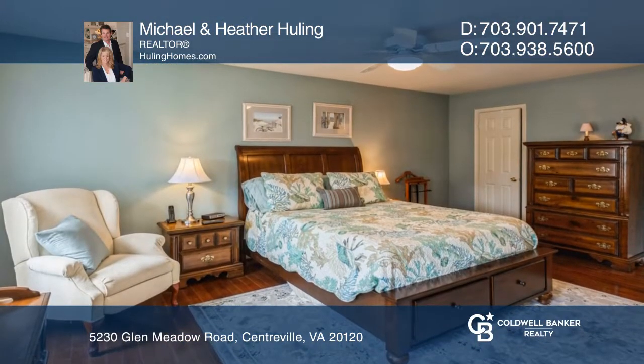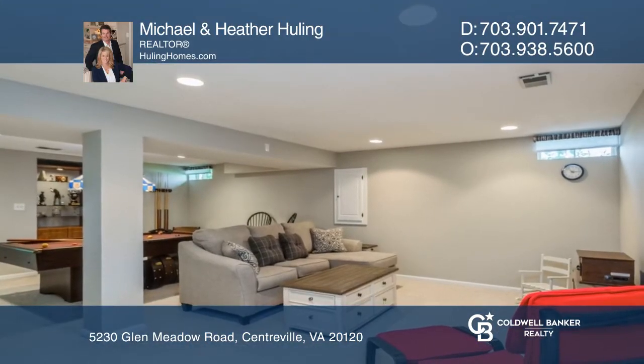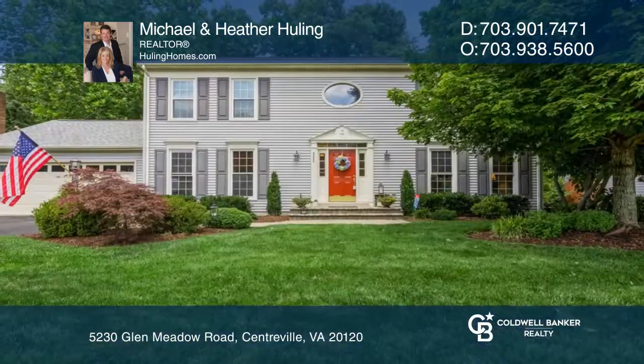The home features an updated kitchen with newly installed appliances and granite countertops. The home has hardwood floors, a newer roof and windows, and so much more. Don't miss out on this unique opportunity.